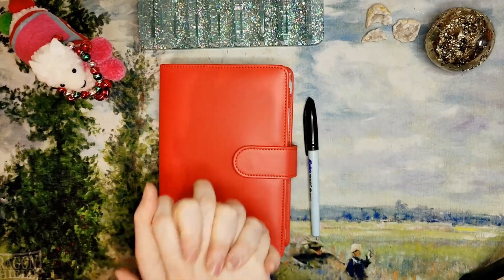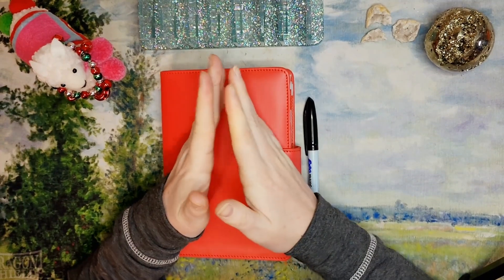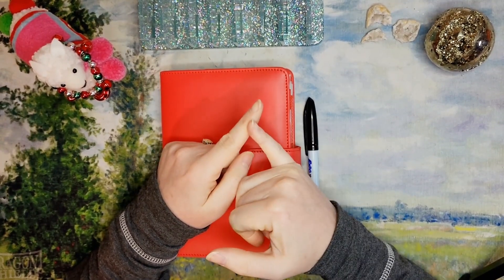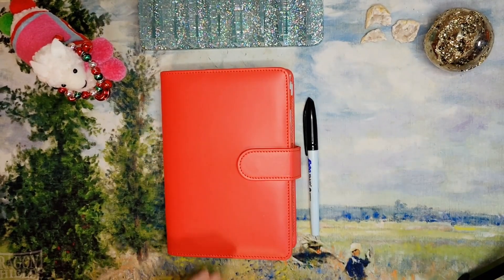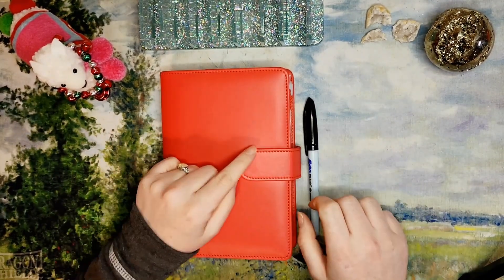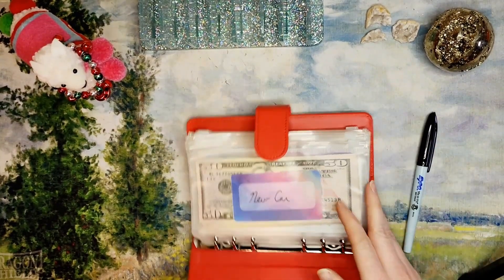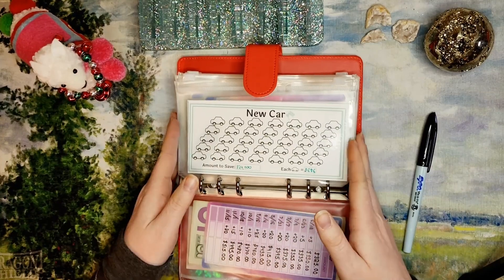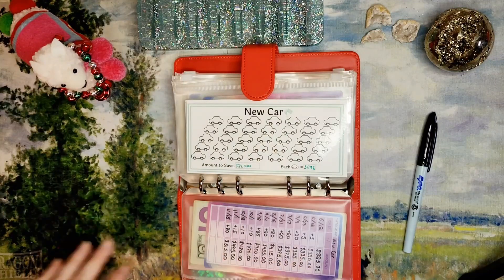Hi everyone, welcome back to Mojo's Money. My name is Lacey. Part of what we talk about on Mojo's Money are savings challenges, sinking funds, cash stuffing, and paying down my mortgage. Today we're going to be kicking off December in the right way — I wanted to go through all of my sinking funds, change out the trackers, rewrite them, clean them up, and kind of just start at the beginning for a good reset.